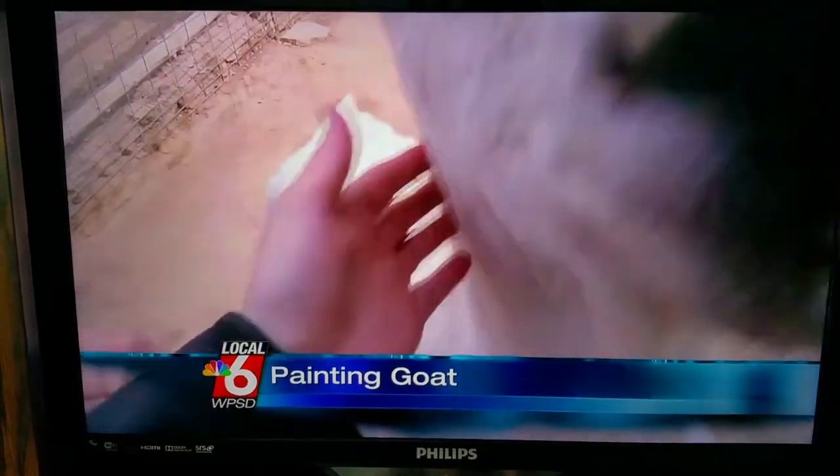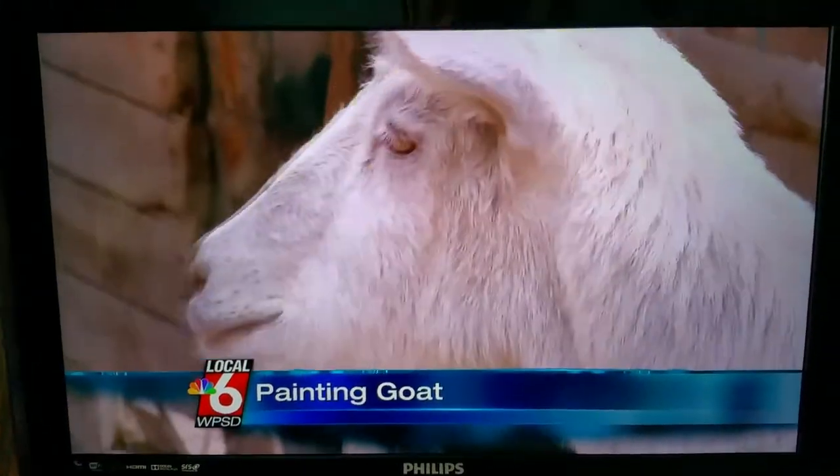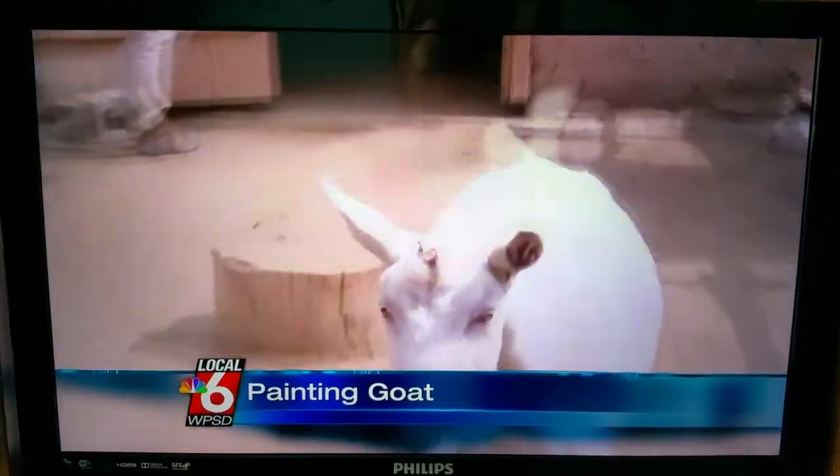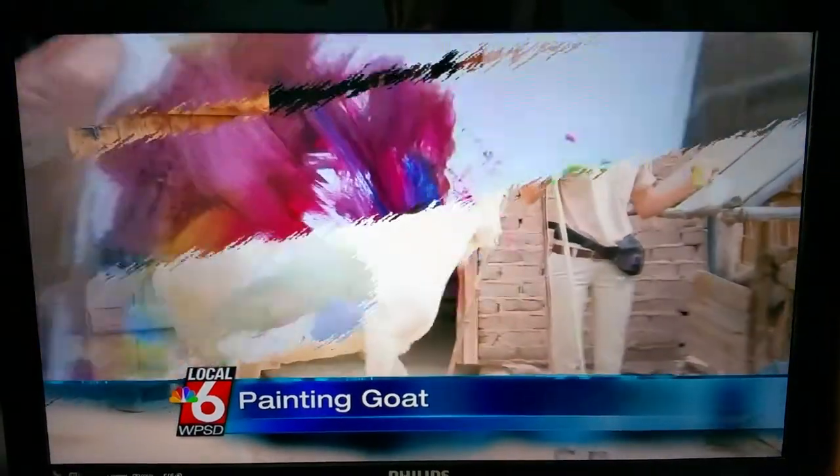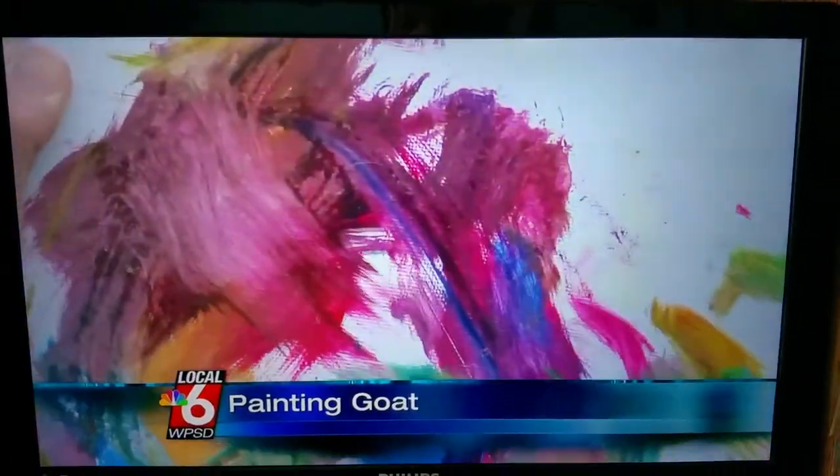But this goat's a regular Van Gogh, or should I say Van Goat? A painting goat. That's right — four-year-old Bodie, who lives at the Albuquerque Botanic Garden, is a painting goat, with the art portfolio to prove it.